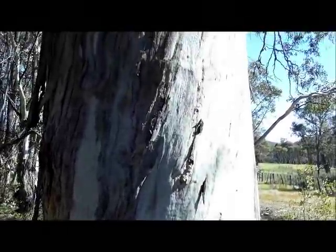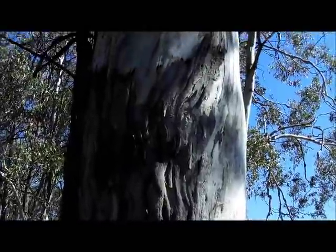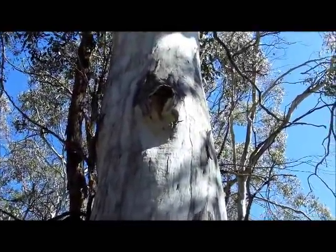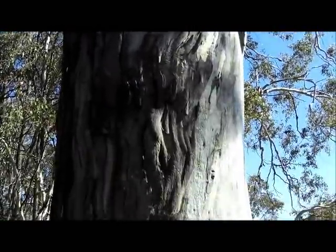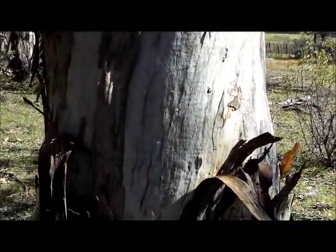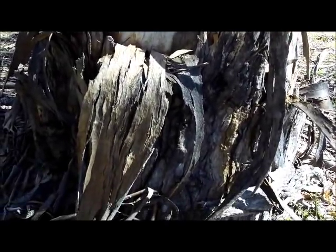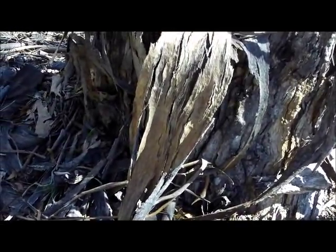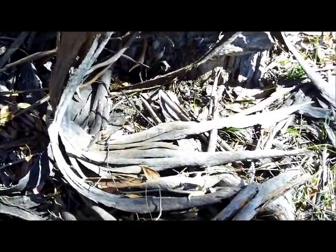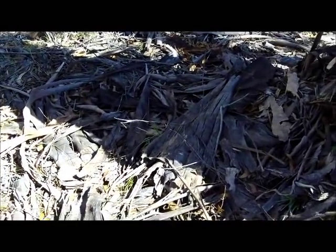This is a mountain gum — they're a ribbon bark, as is the manna gum. With the manna gum you can actually eat the gum out of the tree, but this mountain gum's sap doesn't taste so good. You can see that it sheds its bark at the bottom — there's usually a lot of this laying around, and this makes excellent kindling.